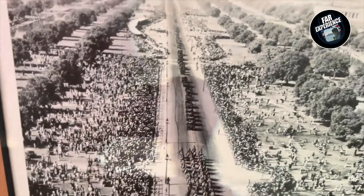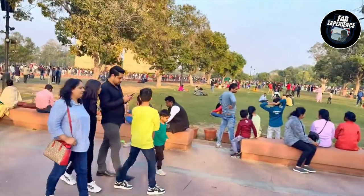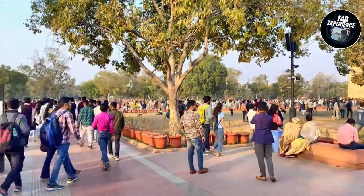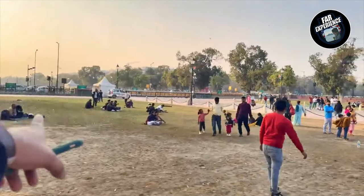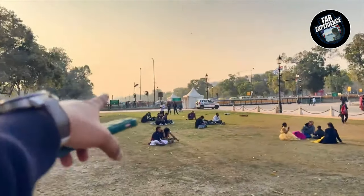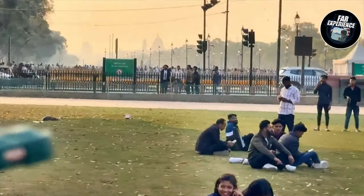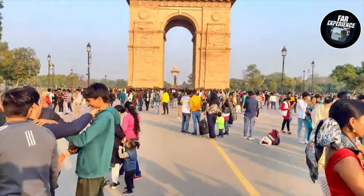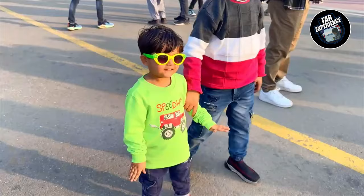As you can see on the screen, there is a lot of historical information available while you walk towards India Gate. If you're planning to visit, make sure you take your time and enjoy the sights and sounds around the monument. It is a place that captures the essence of New Delhi and the spirit of India.